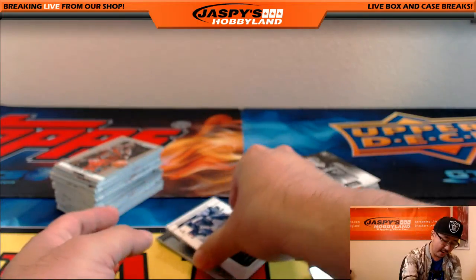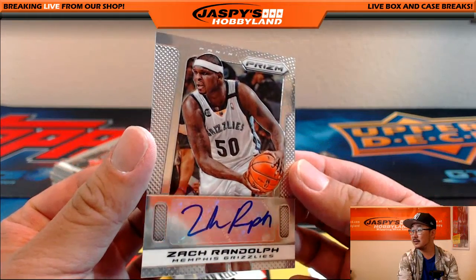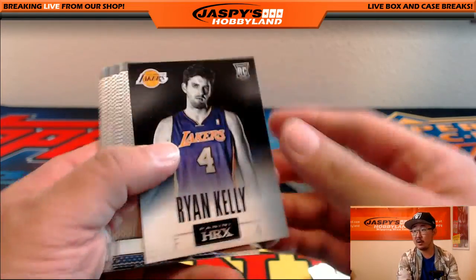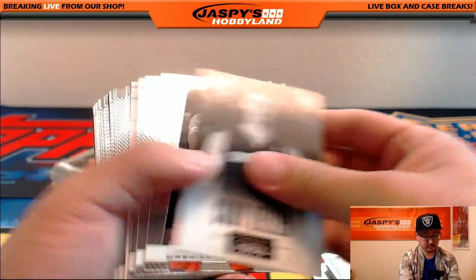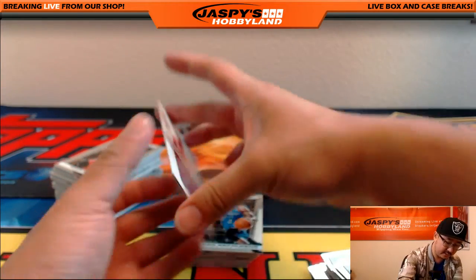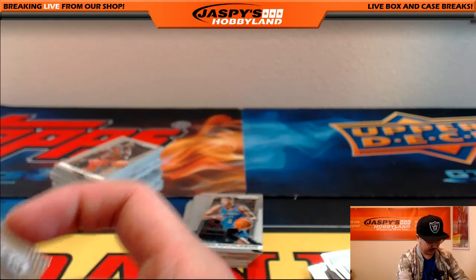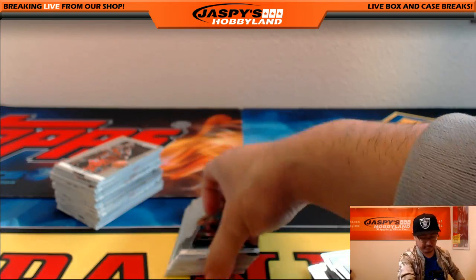Nice — Zach Randolph autograph! That's your first autograph, Paul. And is that the second autograph already? It's Carrick Felix. Carrick Felix is your second autograph right out of the gate. Everyone remembers him.